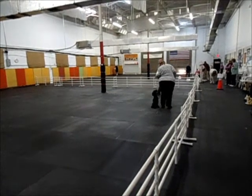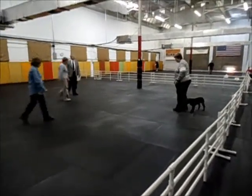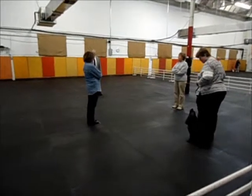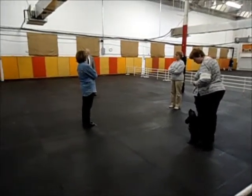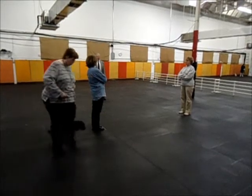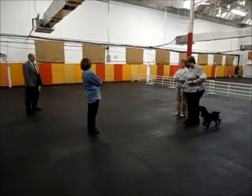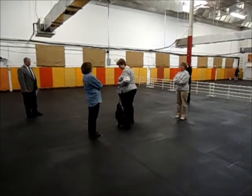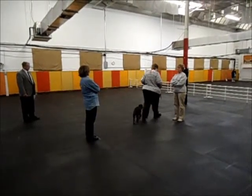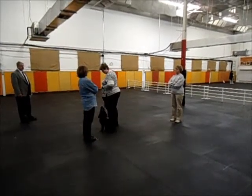Exercise page. This is your figure eight exercise. Are you ready? Ready. Over. Up. Forward. Up. Exercise managed.